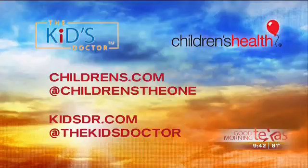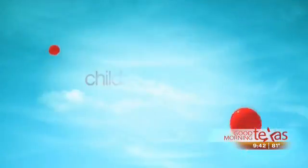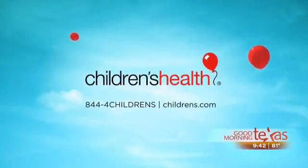For more information, visit childrens.com. You can also follow Children's Health and The Kids Doctor on Twitter and on Facebook. Just like you're always by your child's side, we're Children's Health and we're by your side. Visit any of our 40 locations for exceptional pediatric care.